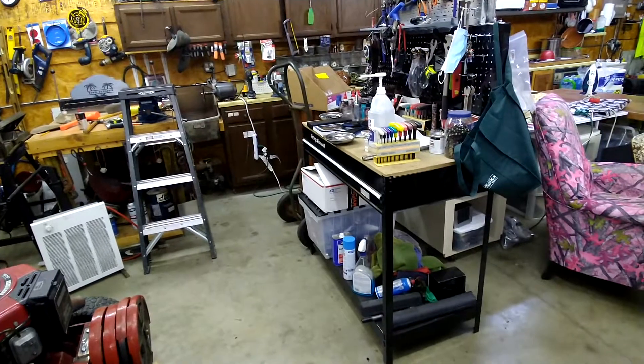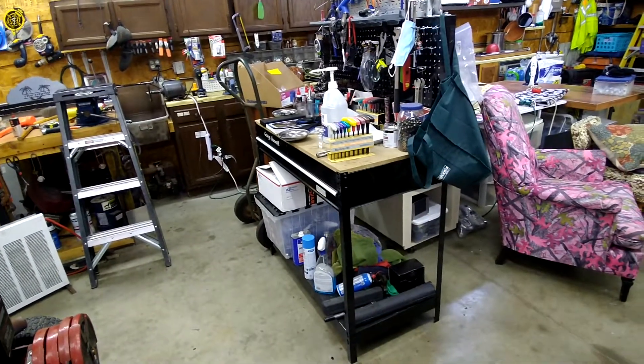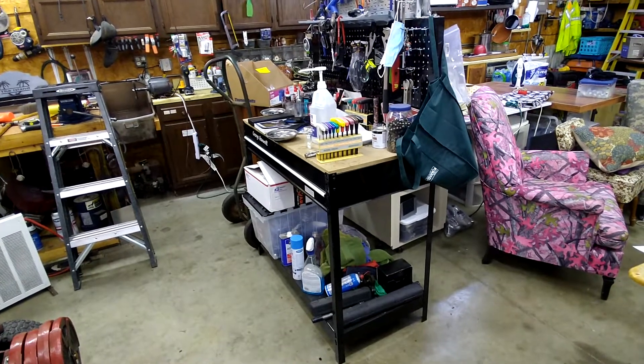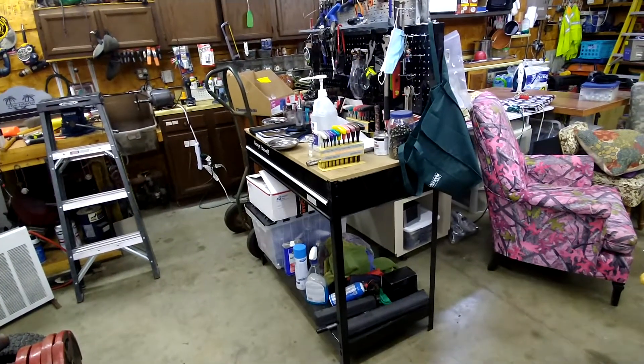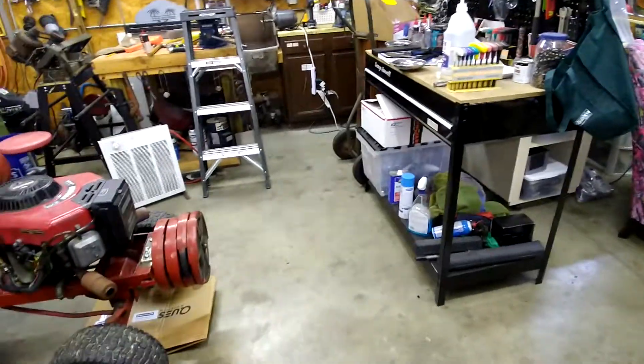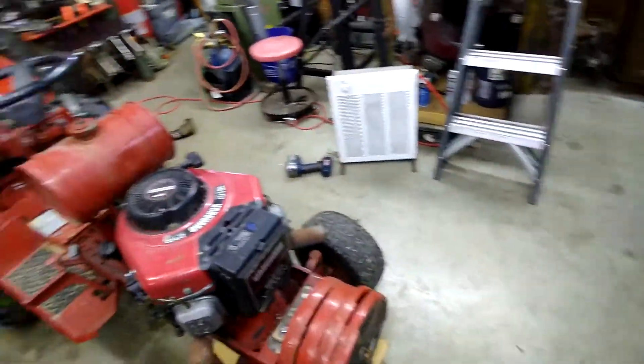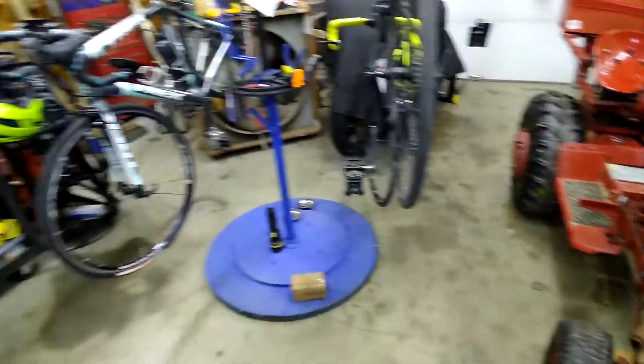One evening, Miss Joe and I were down here working. I think she was sewing and I was working on something. Boom, the power went off. Complete darkness down here. Complete. We had air hoses, floor jacks on the floor. Man, you could get killed down here real easy.